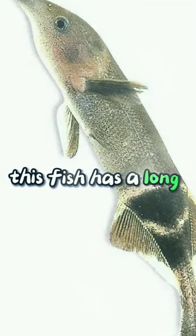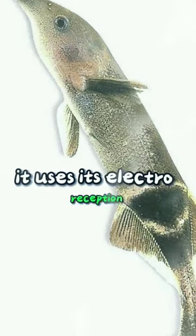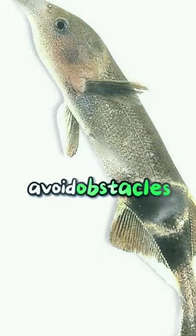Number 3: Elephant Nose Fish. This fish has a long chin which contains more than 500 electroreceptors. It can also produce electric signals of varying shapes and patterns, and uses its electroreception and electrogeneration to find food, avoid obstacles, and communicate with other fish.